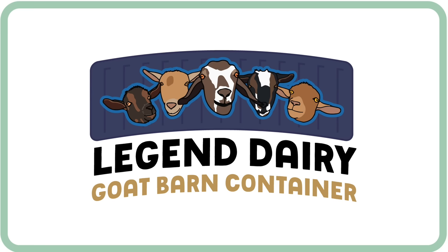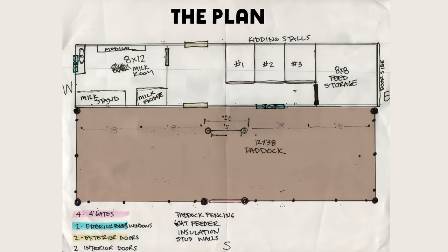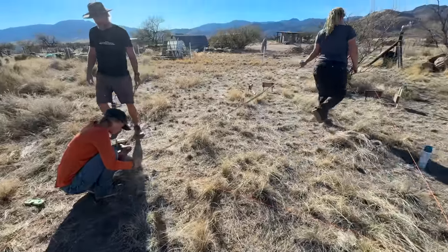It's a big day. The legendary goat barn container is officially being delivered this morning. This is our oldest daughter, Adelai — it's her project. She's going to take the shipping container and turn it into a goat barn, a milking room, kidding stalls, a whole new fence, and feed storage. It's a huge project that she's convinced us to take on while we're building our house. But first, we need to share all the setbacks we encountered to get to this point.